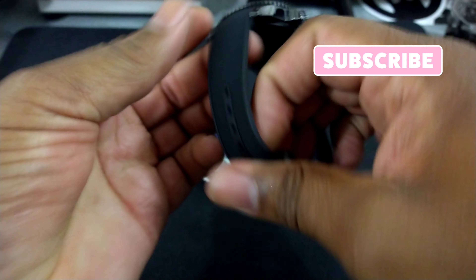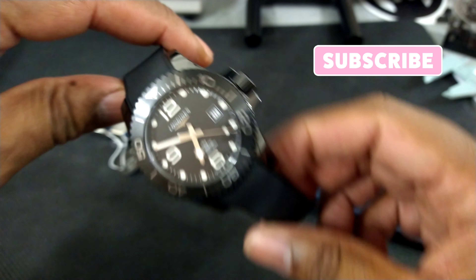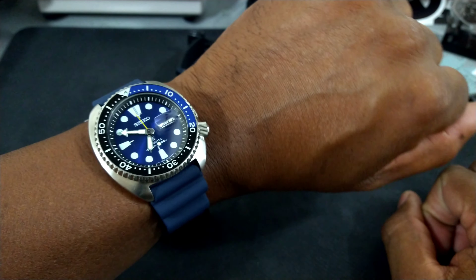This watch is going to fit real nice, and I'll show you what it looks like on my wrist, which is 7.25 inches. Today I'm rocking my all-ceramic Long Jeans — one of my favorite watches. Let's put this on real quick, and that's what the turtle looks like on my 7.25 inch wrist.